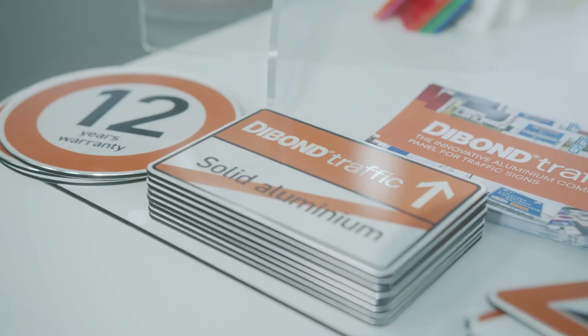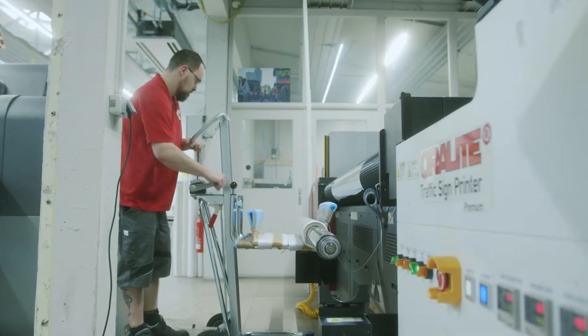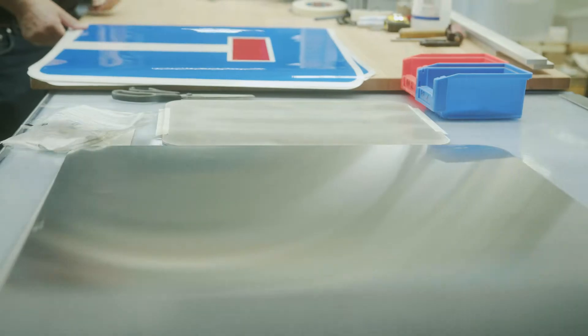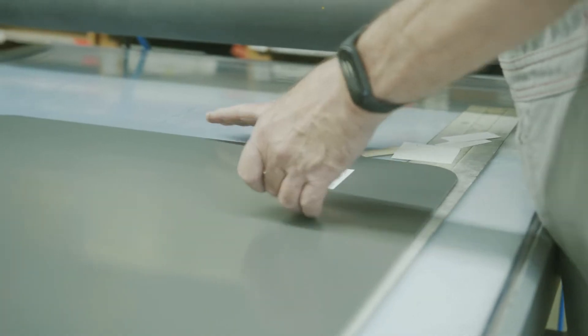D-Bond Traffic has been successfully used in various European countries for several years and meets all requirements of the European standard EN 12899. Since 2021, we have also been certified in Germany with the highly respected RAL quality mark.